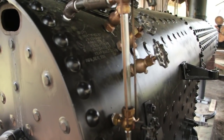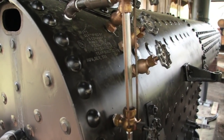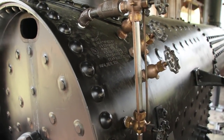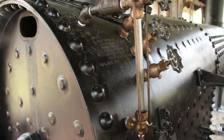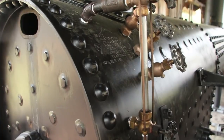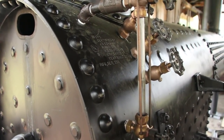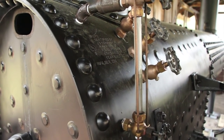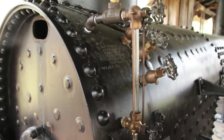You see here the sight glass. The sight glass allows you to see the water level in the boiler. You can see it bouncing up and down right there. By looking at that you can see how much water you have in the boiler. When the water level starts to get down low, you use the injector to inject it in there.